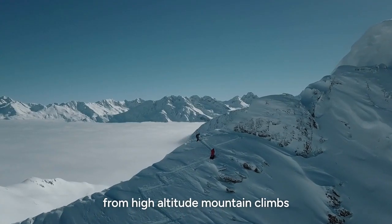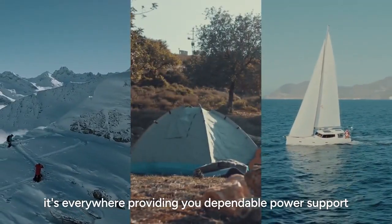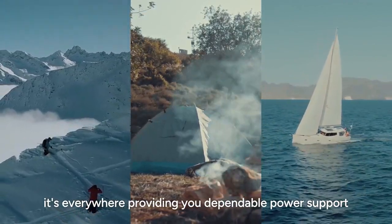From high-altitude mountain climbs to outdoor camping and long-distance sailing, it's everywhere, providing you dependable power support.